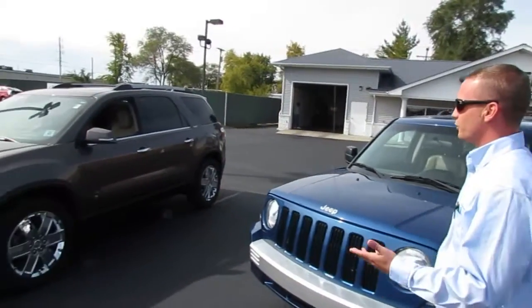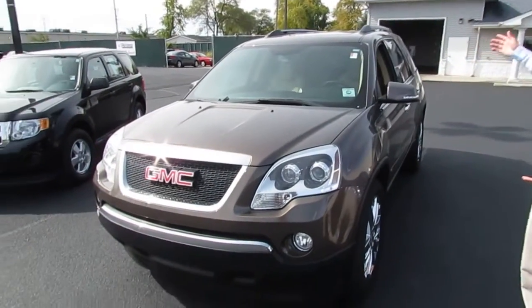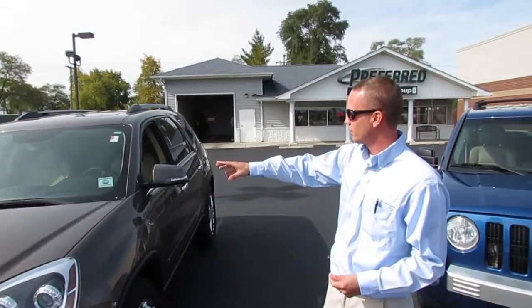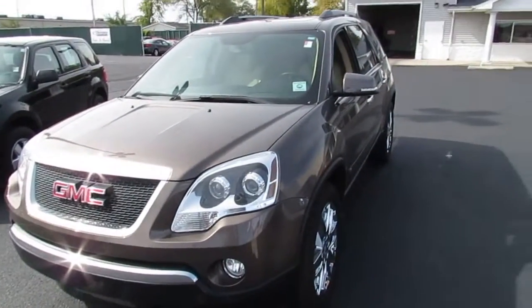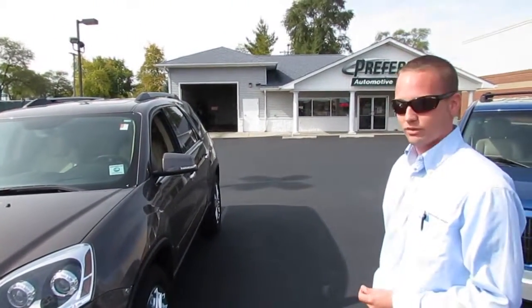Moving on down the row, if you need something a little bigger with three rows — double sunroof, DVD, 3.6 liter V6, 65,000 miles. This vehicle is priced at $24,989. What is that thing Chris? A GMC Acadia? GMC Acadia, yes — 2010. Very, very sweet vehicle.